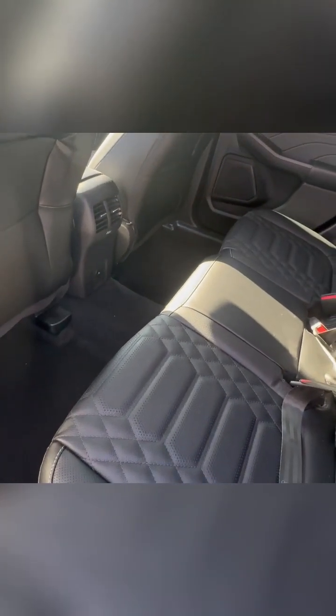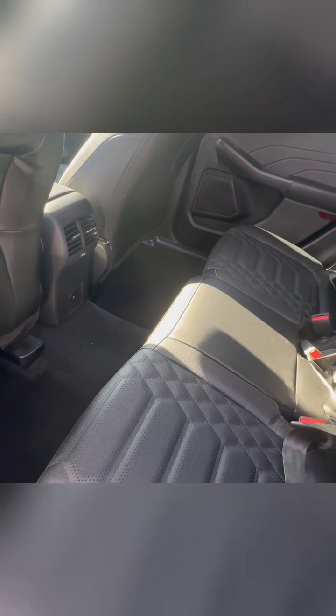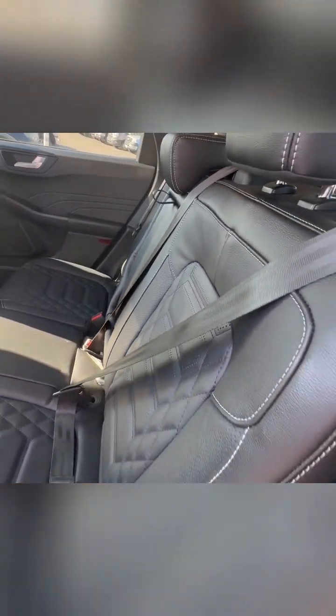Inside, the Platinum is where it truly shines. The interior is a haven of luxury and comfort with legroom for the second-row seats, leather-trimmed seats, and ambient lighting that create an upscale environment. It's like having a first-class cabin on wheels.